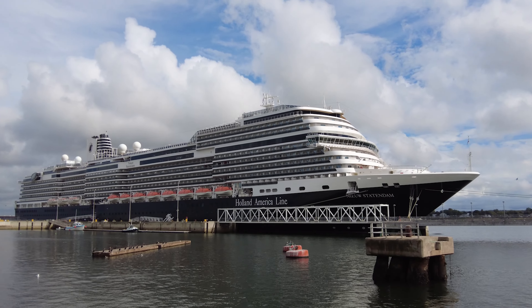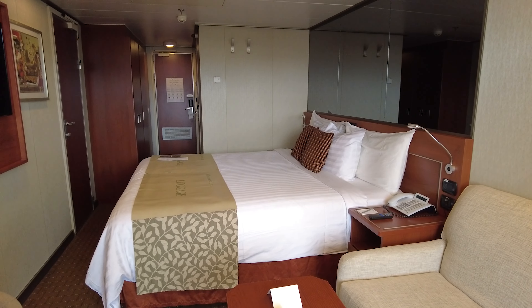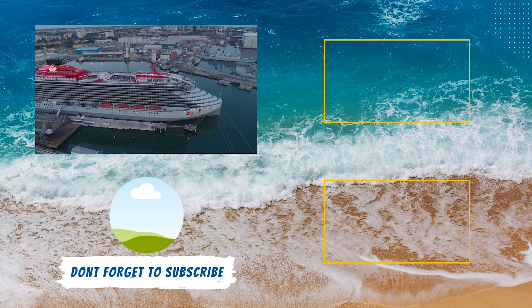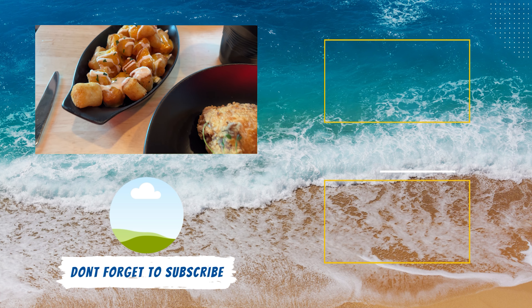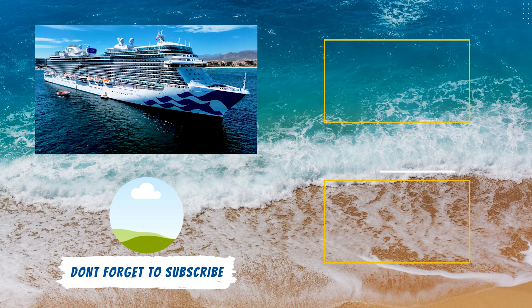Now that you know why getting a guaranteed cabin most likely is the best option for your next cruise, we need to find you the perfect ship. Lucky for you, Heidi and I have sailed on the nine newest cruise ships and we rate them for you right here on YouTube. Find out which ship had the best dining, best entertainment, best staterooms, and more — that way your next cruise is smooth sailing.